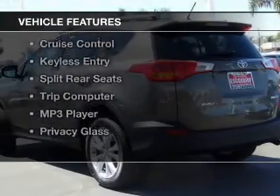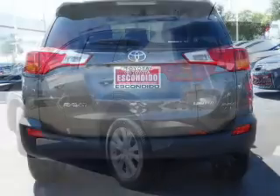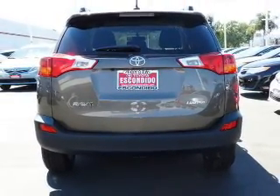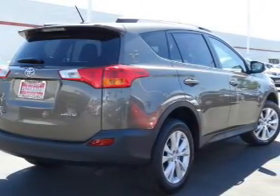The features include Bluetooth connectivity, digital audio input, tilt- and telescopic steering wheel, a spoiler, cruise control, keyless entry, split rear seats, a trip computer, an MP3 player, and privacy glass.